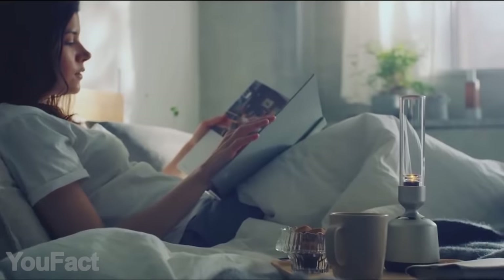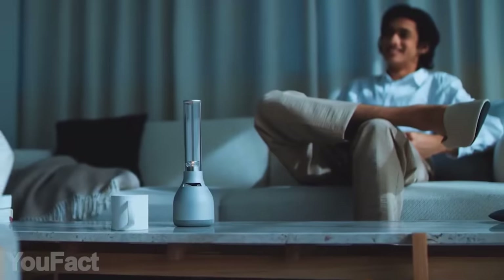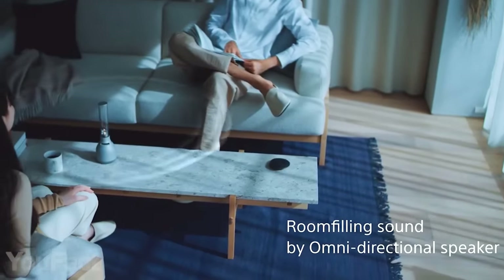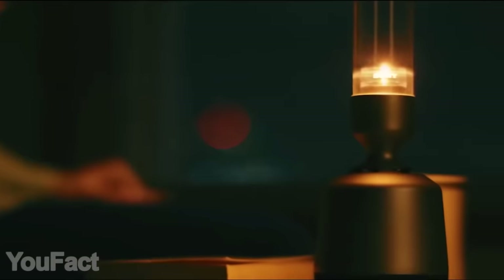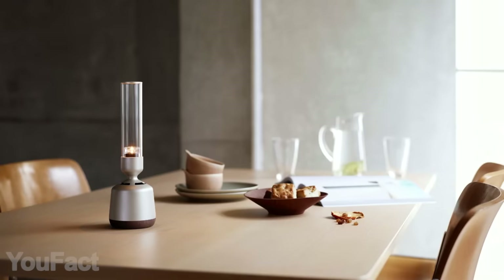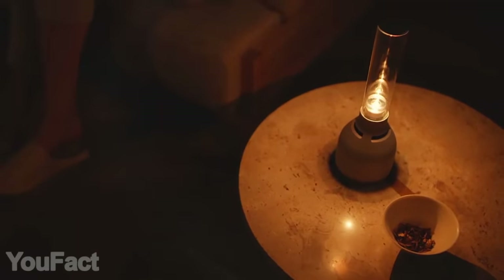With its stylish minimalist design, this lamp combines a powerful speaker and nice ambient light. The glass tube on top acts as a tweeter that spreads sound in every direction, and the speaker supports high-resolution audio. You can play your tunes via Wi-Fi, Bluetooth, or a wired connection. The integrated light offers 32 brightness levels and two flickering modes, adjustable via built-in buttons or a dedicated mobile app. This thing works up to eight hours on a charge.